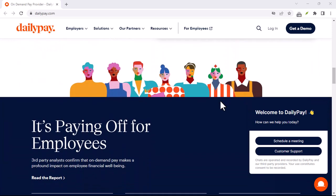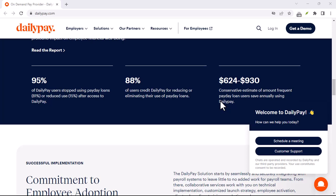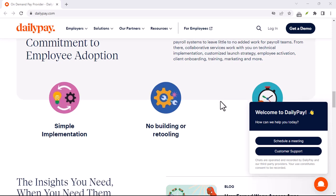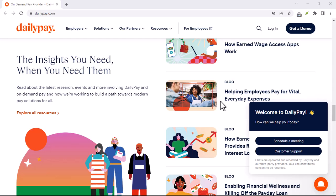Before we dive into how DailyPay works, let's be clear: this isn't magic money or an advance. You're simply accessing the fruits of your labor a little earlier. If that weight between paychecks feels like a personal financial marathon, keep watching and we'll show you how to unlock DailyPay's potential.